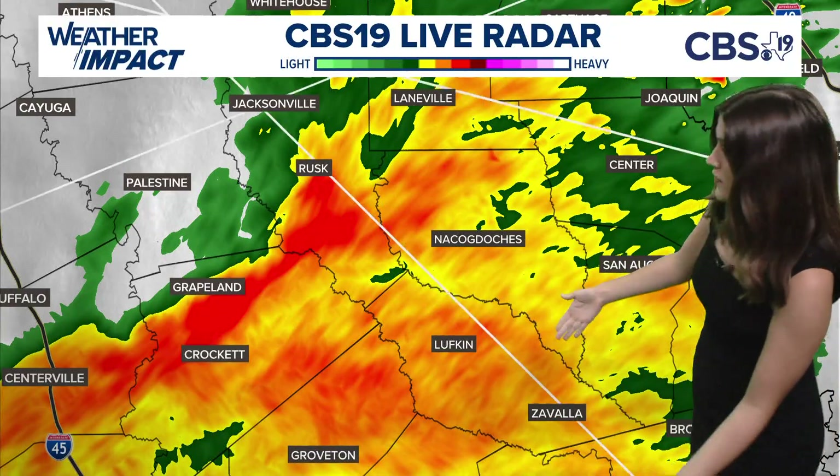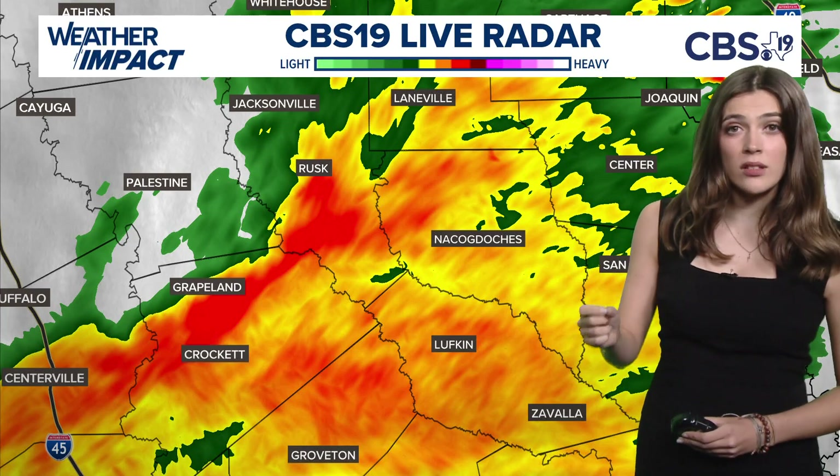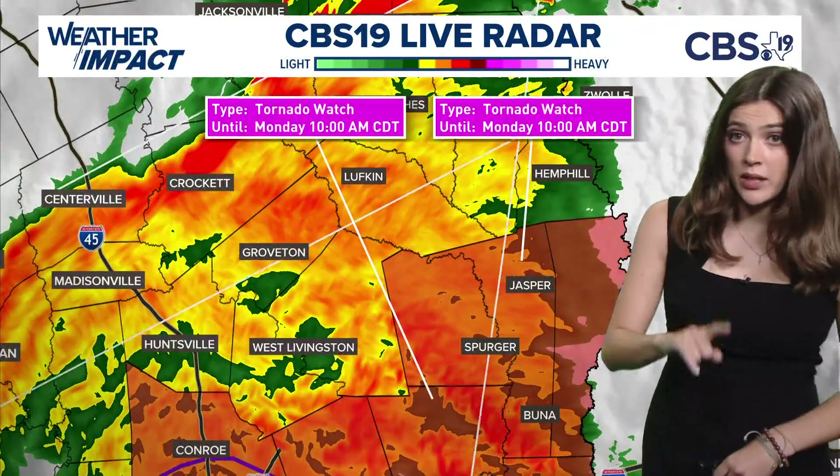So toward Nacogdoches, Lufkin, Svala, Crockett — you guys are all getting rain right now, some pretty steady rainfall. The winds haven't kicked up just yet, but they will later today.